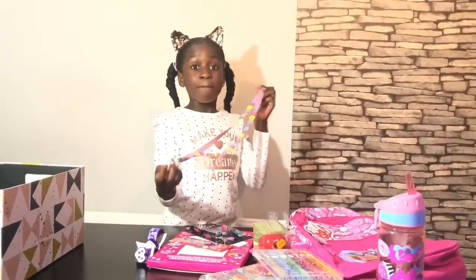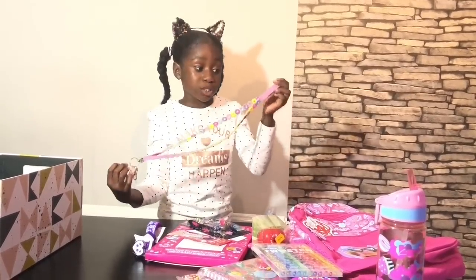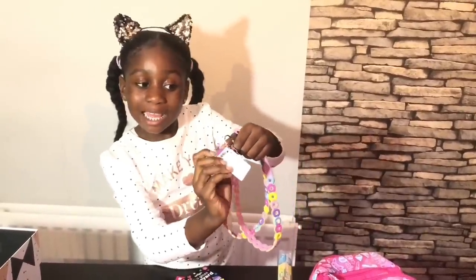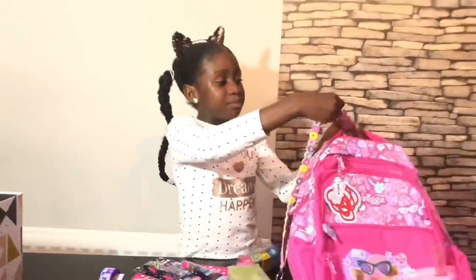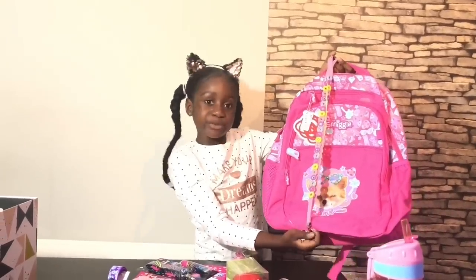I've got a bag chain made out of donuts — yummy looking donuts! And look, it says 'smell me — I'm scented,' and it smells amazing. It can go on your backpack and it'll look so cute!